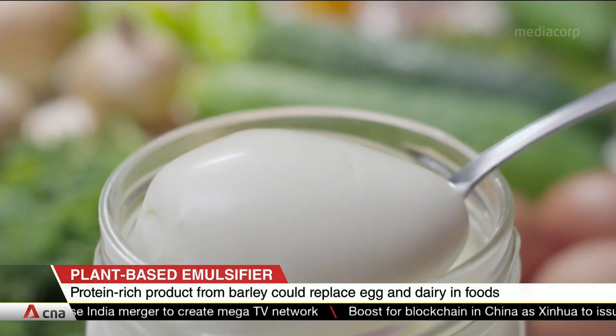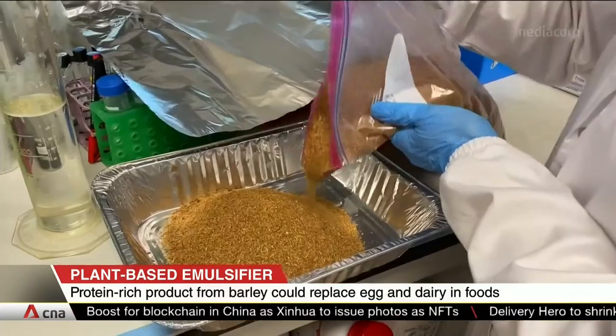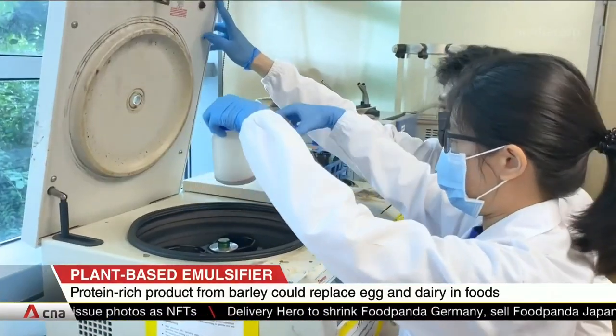The team found a cheaper and simpler way to extract the proteins and antioxidants needed, with the help of a fungus that is widely used to culture tempeh, a fermented soybean food product common in Southeast Asia.